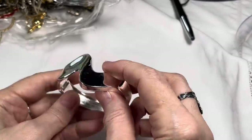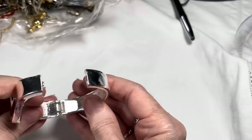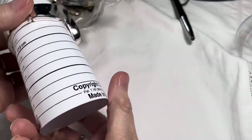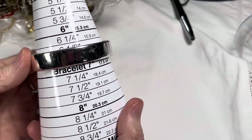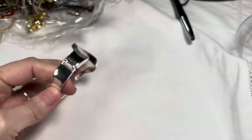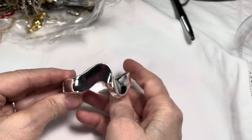It is a Premier Designs, nice condition, silver tone Premier Designs clamper bracelet. Let me see — it measures about six and three quarters. I like the condition inside as well as out. I'll say four dollars on the clamper.